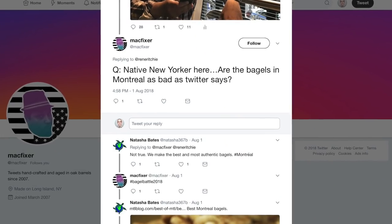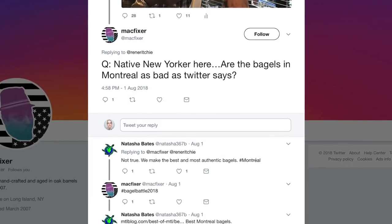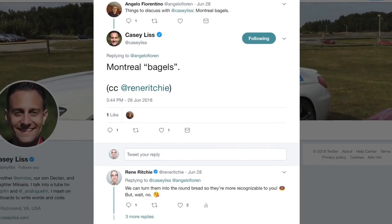MacFixerRenee asks — native New Yorker here — are the bagels in Montreal as bad as Twitter says? I can understand the confusion for New Yorkers, because what they call bagels aren't really bagels — they're sort of like round bread. In Montreal we have actual bagels. All of them are way better than West Coast bagels. New York handily wins on pizza, sorry Chicago. But Montreal just slays on bagels, and you know that because there is a New York company that drives all the way to Montreal every day to get fresh Montreal bagels and drives back — and there's no Montreal company driving to New York for bagels.